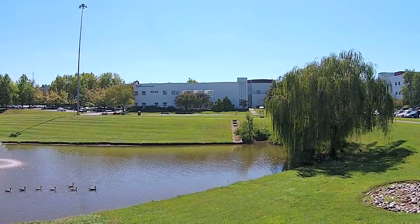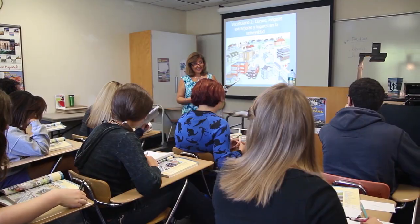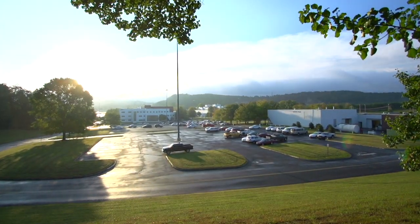Today, our tour will be taking place on the Hardin Valley campus, where most of our classes and programs take place. So, let's get started.